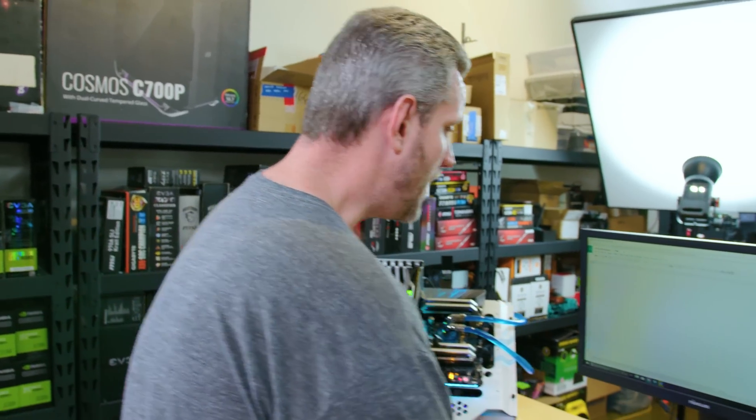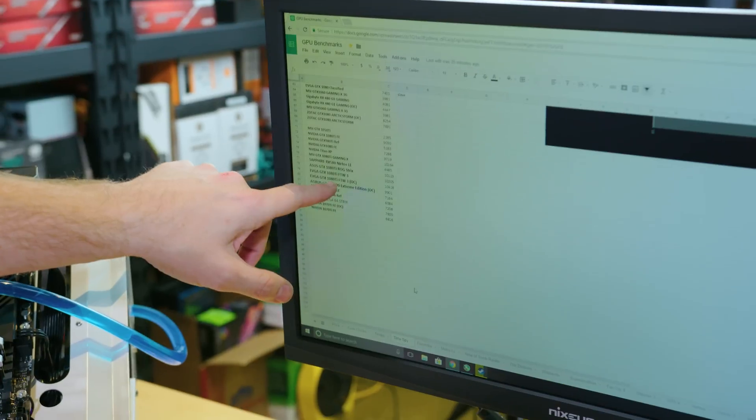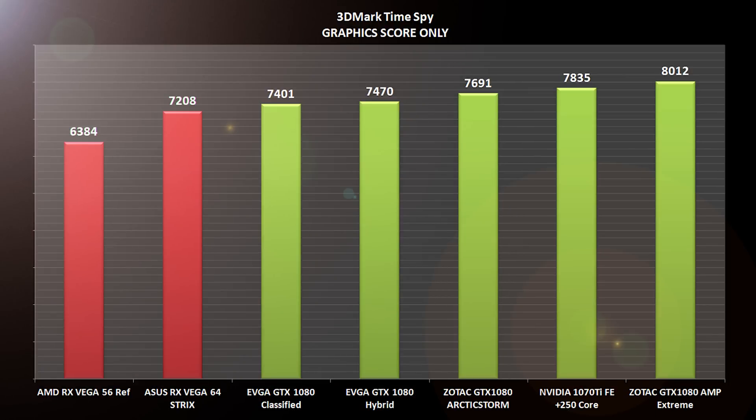That doesn't mean we can't play around with that. Overclocked, we got a score of 7835. So where does that stack up against out-of-the-box 1080s? The 1080 FE was 7288 at stock. The 1080 Arctic Storm was 7691, so that was slower stock but goes faster overclocked. It's faster than the 1080 Classified out of the box on the slave BIOS, and faster than the 1080 Hybrid out of the box at 7470. It's right behind the Zotac 1080 AMP Extreme at 8012. So that's pretty impressive.